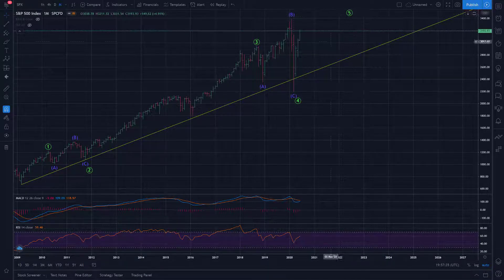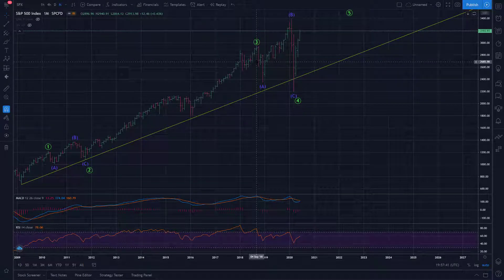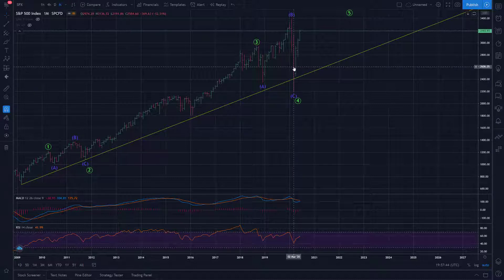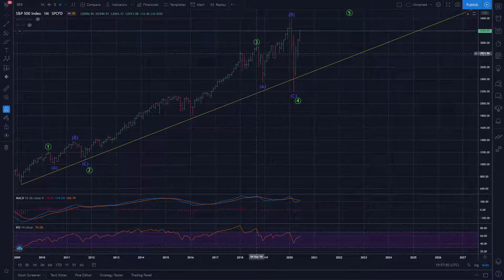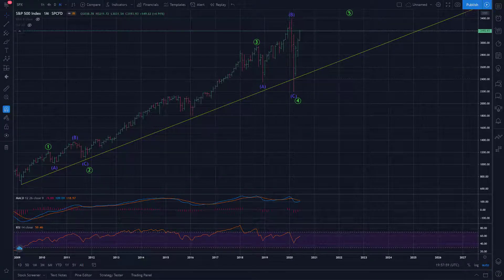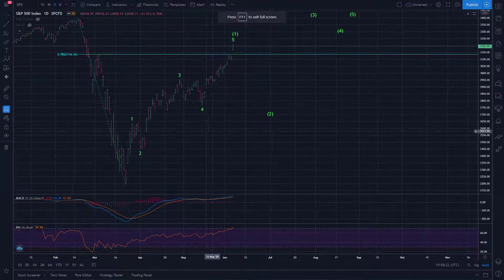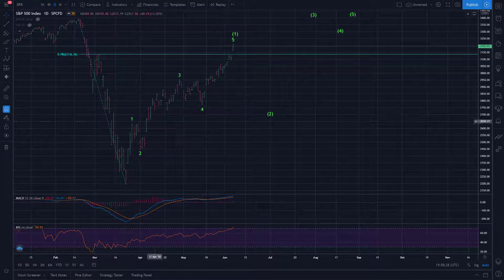Now that we've gotten this out of the way — we've completed this large expanded flat which lasted from September 2018 to March 2020, basically close to two years — what's more important now that we've got the big picture pattern dialed in, we'll go to the daily chart of SPX. What makes this so clear at this point is that this five wave sequence is now irrefutable. You can no longer try and call this a corrective wave. This is a clear non-overlapping five wave structure, likely nearing completion.